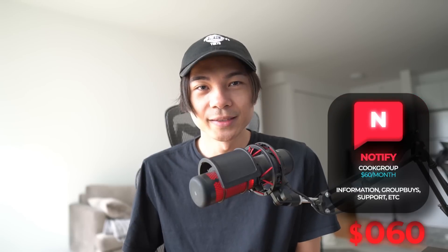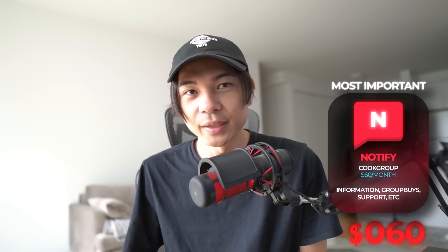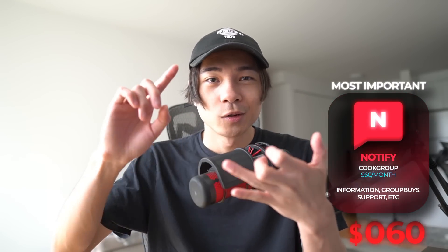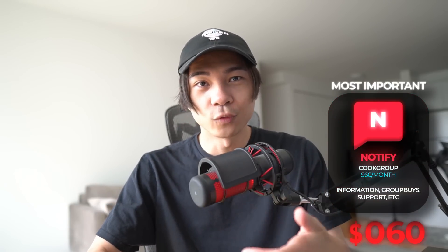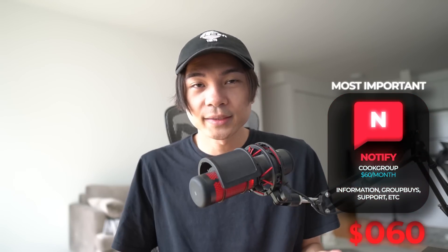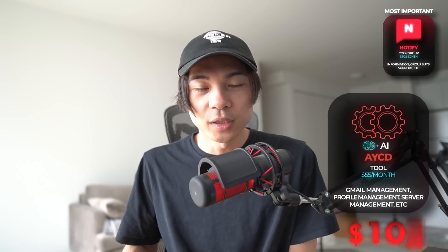Before we talk about anything, we gotta go over my botting setup and around how much it's gonna cost. My first expense is gonna be Notify. In my opinion, this is the most important expense — this is where I'm gonna go to know what's gonna drop, where it's gonna drop, what items to go for, what items not to go for, and how to set up for my bots. My next expense will be AYCD, plus the autosolve, plus the AI add-ons.